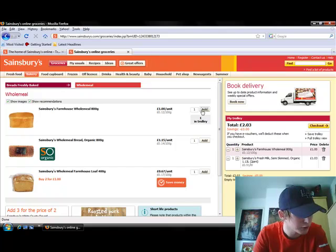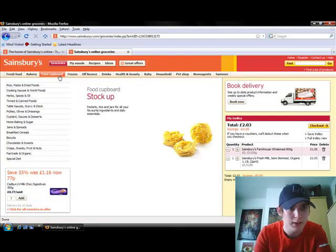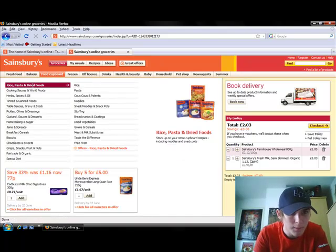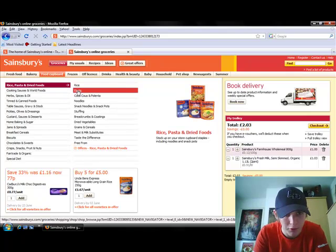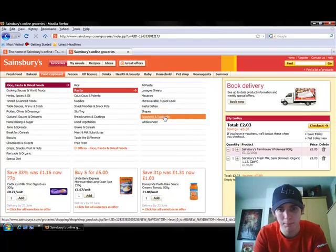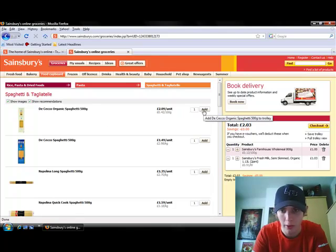The last thing I'm going to look for is spaghetti. I'm going to look in the food cupboard for that — under pasta — and I'm guessing it should be in there. I'll click on pasta. Alright, here we go — spaghetti. I want 500 grams and that's the first thing that comes up, so I'm just going to click on that.